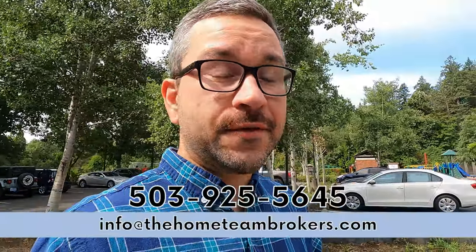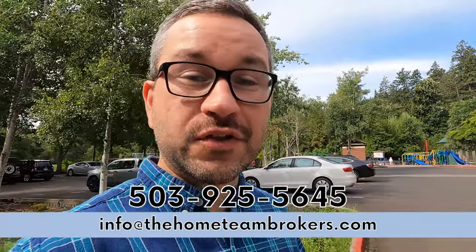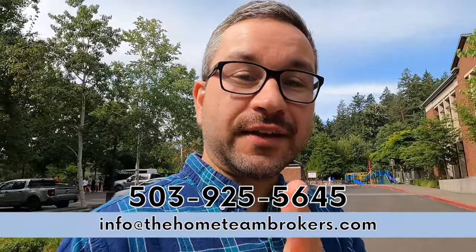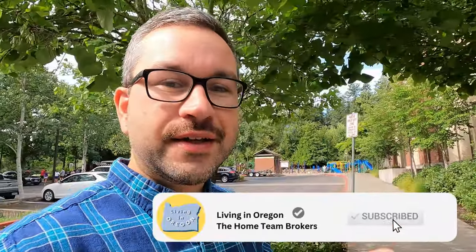If you're thinking about making a trip to Portland to check out neighborhoods and areas that are interesting to you — to see what might be a good fit and where you can see yourself living — give us a call, send us a text, shoot us an email, or click the link in the description to schedule a Zoom call with us and we can put together a game plan for you. If this video was helpful, make sure to hit the like button. Subscribe to the channel and tap the little bell to get notified every time we drop a new video. We really appreciate you watching — until next time, we'll talk to you later.